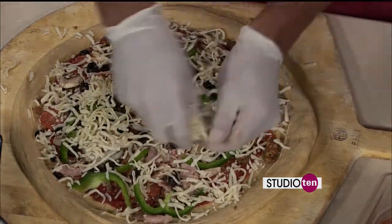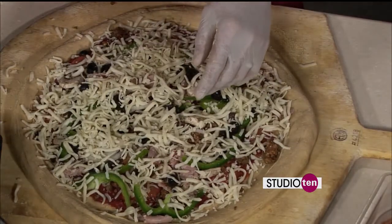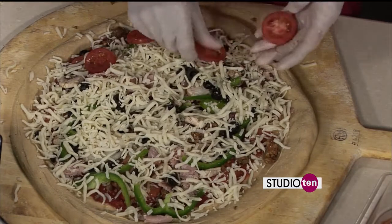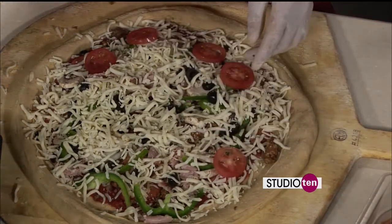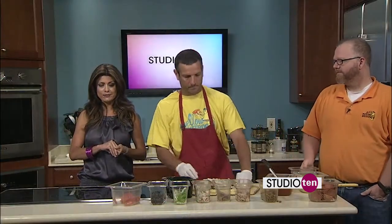Now, you guys have two locations in Mobile. Correct. So we can find you off Old Shell Road or off Airport Boulevard. That is correct — one in Midtown, one right next to the college. Now, we want to talk to you about this great giveaway. All you have to do is go to Mellow Mushroom and get a Coca-Cola. Then what?